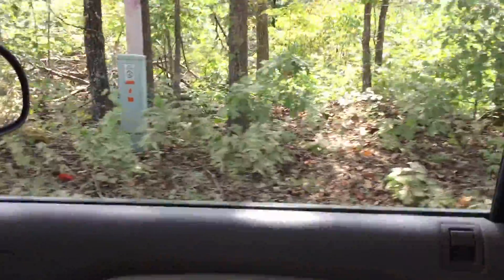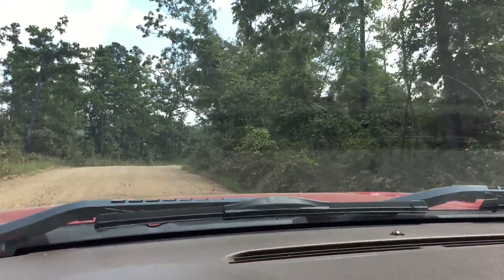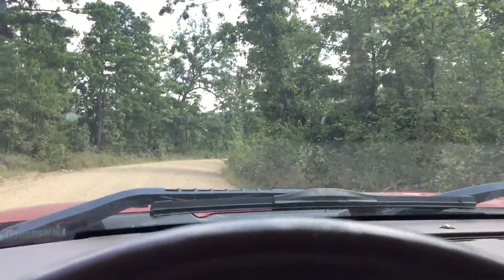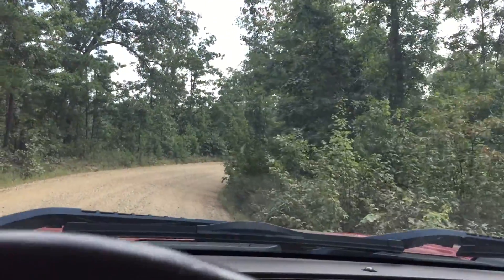There's a phone box, so clearly phone service is right there. I don't recall if power is directly on the property or if it's just really close. If it's not on the property, I mean, it's close. We'll see if it's around this corner or not.